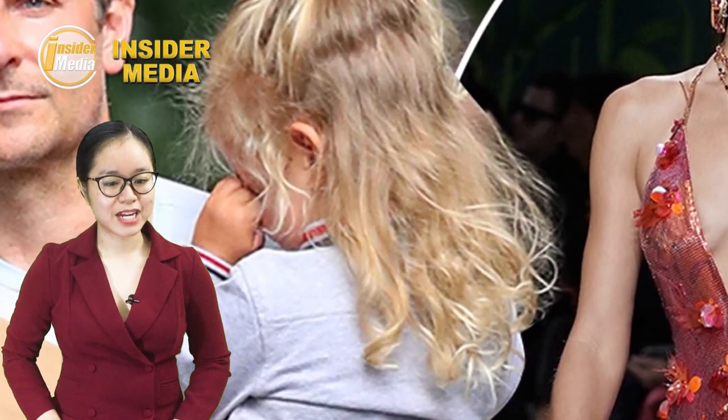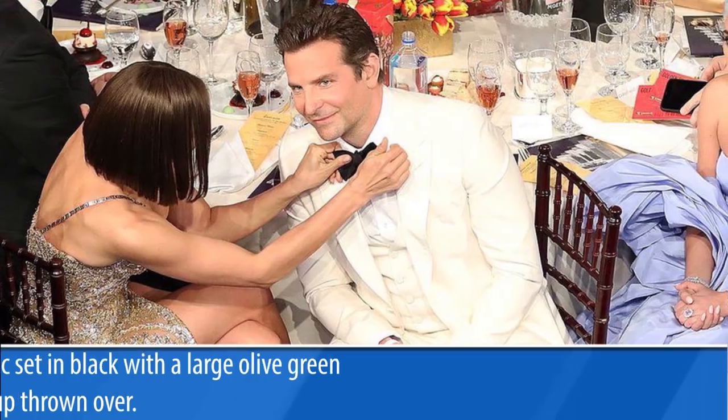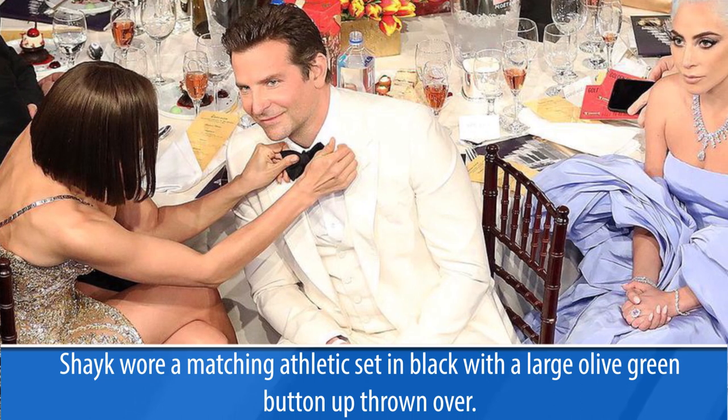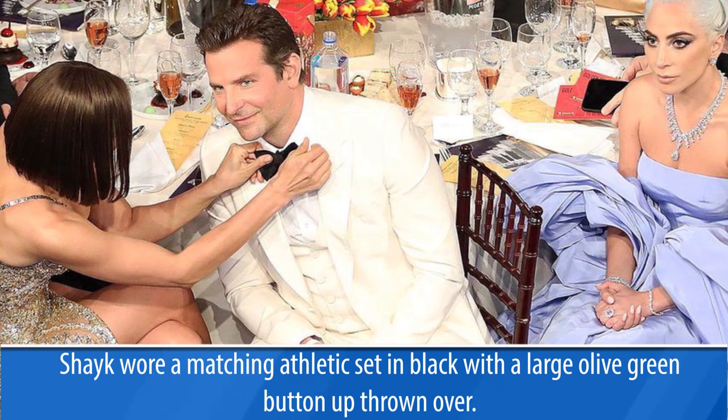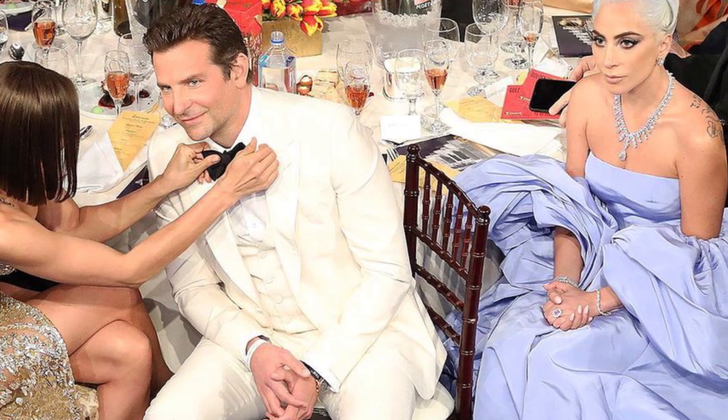Leaning further into the 90s vibe, Shayk donned a pair of thin gold rim shades in an oval shape. She extended her outfit with silver jewelry and kept her hair pulled back in two braids.